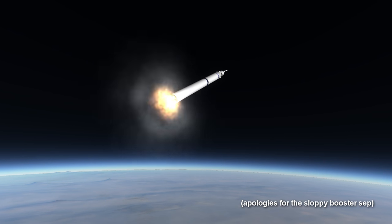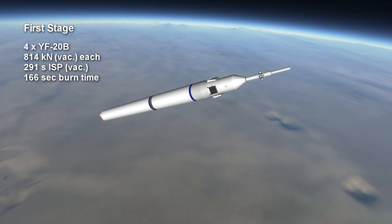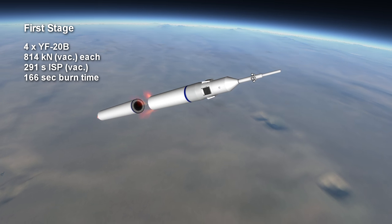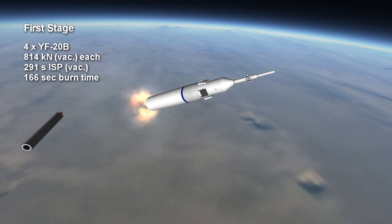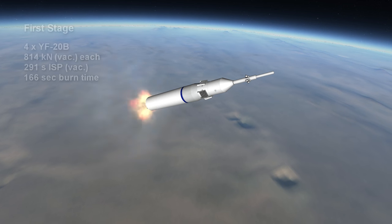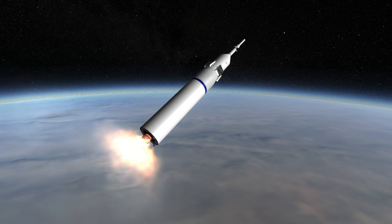The core stage uses four of the same engines as the boosters. The only difference is the burn time, which is 166 seconds. However, while watching the Long March 2F fly, it is evident that there is not much gap between the booster separation and the first stage separation, so either the core stage is under-fueled, perhaps because of the payload, or the boosters burn for longer than expected.